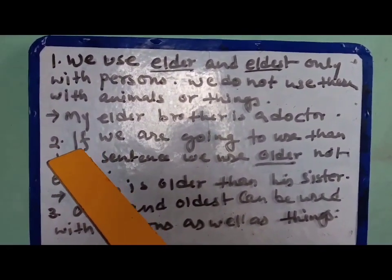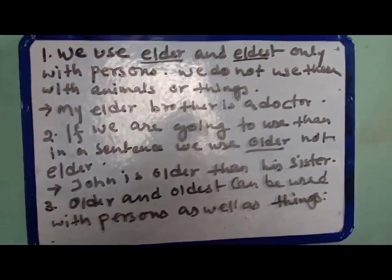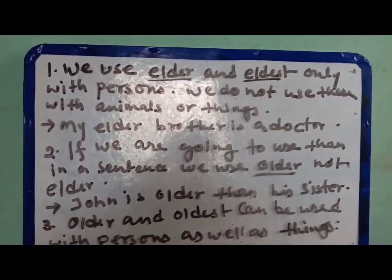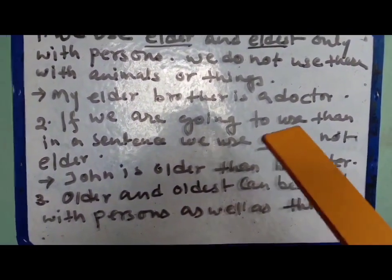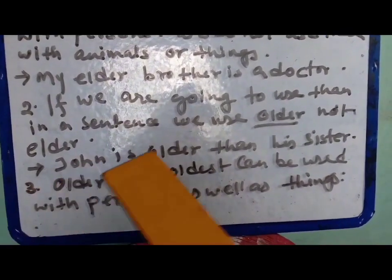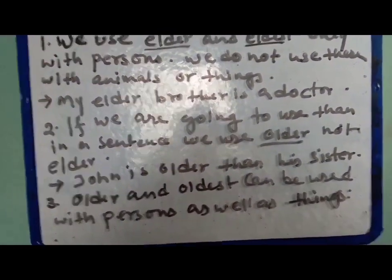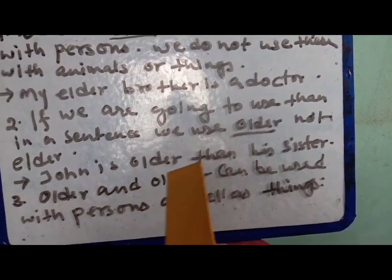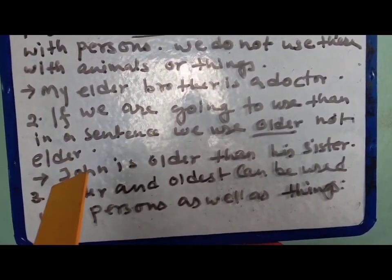Number two: if we are going to use 'than' in a sentence, we use 'older', not 'elder'. As mentioned earlier, we should not write double comparison. If you want to use 'than', you write 'older'. For example: 'John is older than his sister.' Here 'older' is written with '-er' and also with 'than'. So if you want to write 'than', you can only use 'older', not 'elder'.